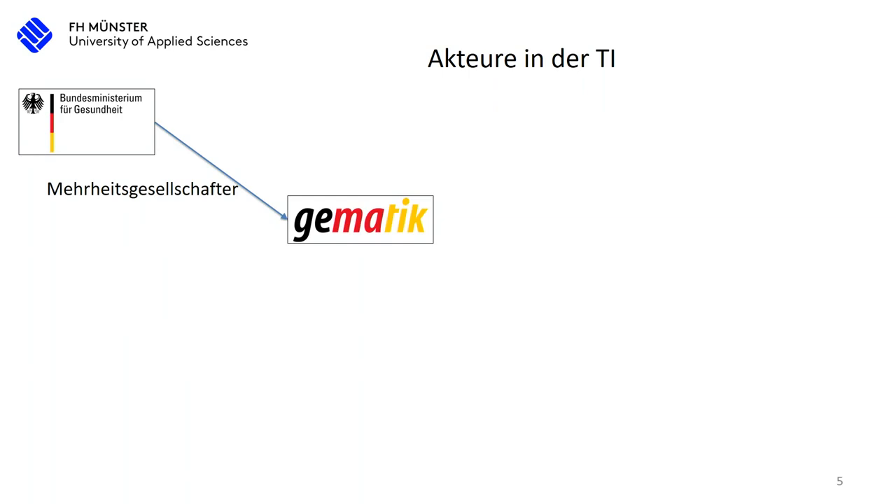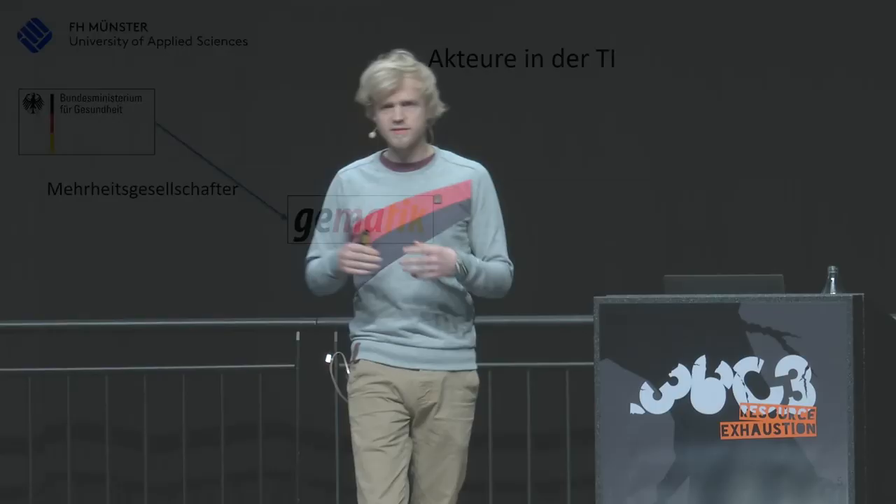Now we look at the actors — who does what, and where does the telematic infrastructure come from? We have the Ministry of Health. Jens Spahn is the current minister since May of this year, and since then they are actually a shareholder with more than 50% of Gematik. At the same time, they have put into law that for decisions only a simple majority is necessary. This used to be different, where a consensus was necessary.